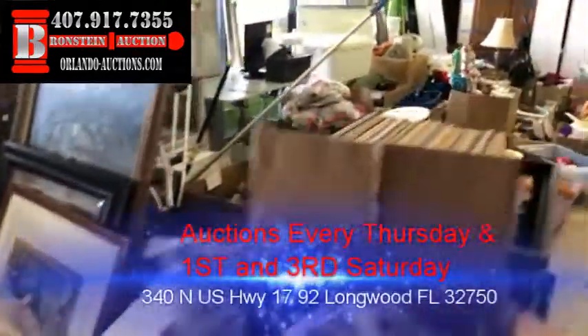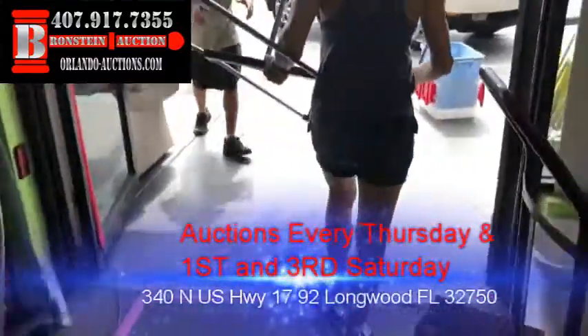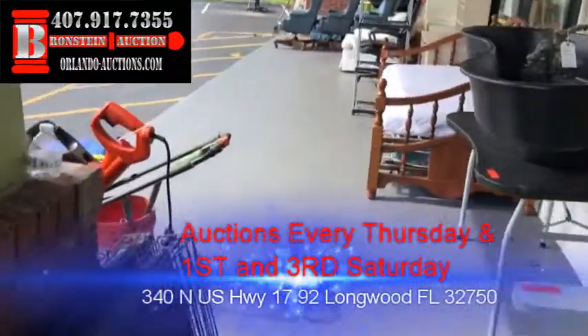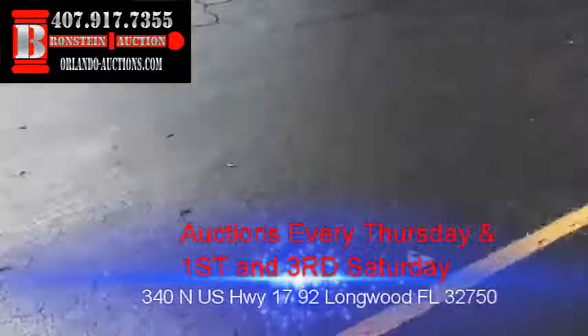Refrigerators — you name it, we've got it. Box lots are getting set up right now, guys. We have got a buttload of neat stuff for you tonight and we're just going to blow right on through it. It's got to get sold, got to get going, because we have six more estates to pick up this week. We've got some outdoor tools, edgers, etc. Don't forget those trikes!